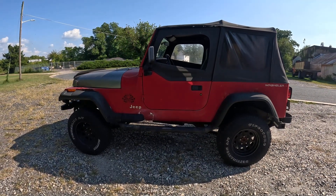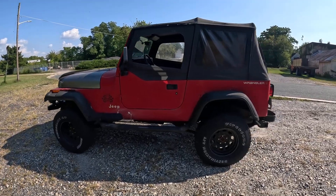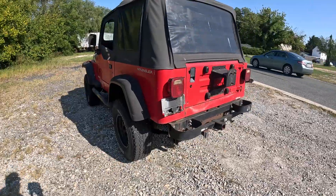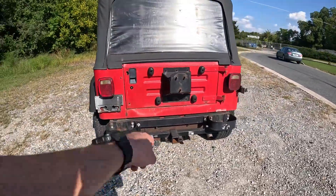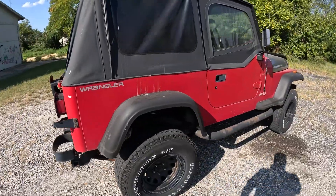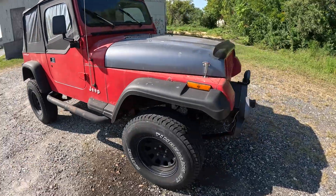Hey folks, Trace Auctions, bidtrace.com here. We have a 1993 Jeep with a four-cylinder motor, a lift on it, rims and tires in pretty good shape, and a rear hitch. We'll do a walk around — it does have a little bit of rust.